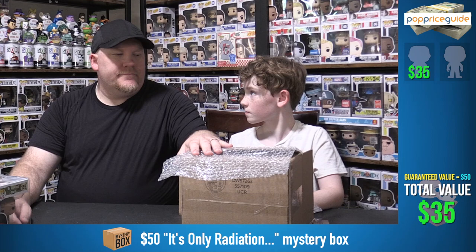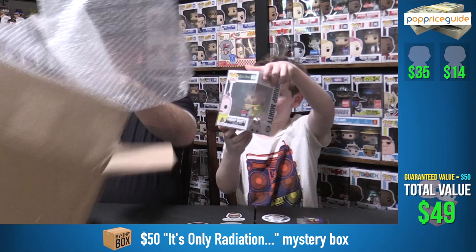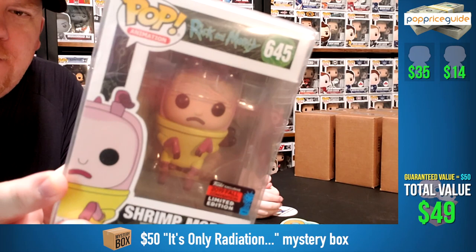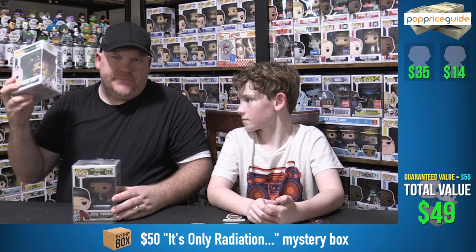Pop number two — oh, Shrimp Morty! We should have started with this one. It's the shared sticker from the 2019 New York Comic Con. Shrimp Morty. Seriously, it's a $70 pop and I'd be like... who cares?